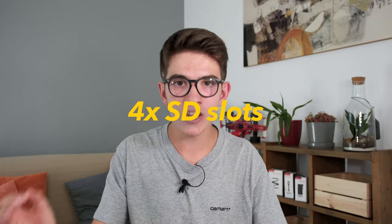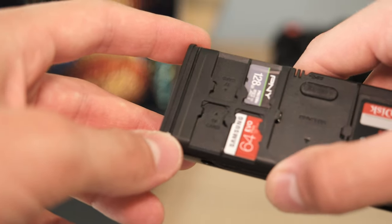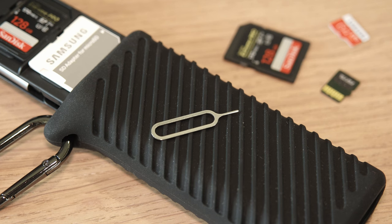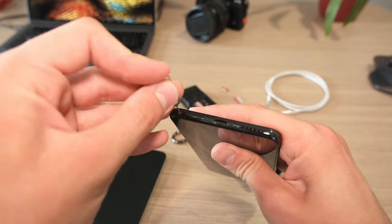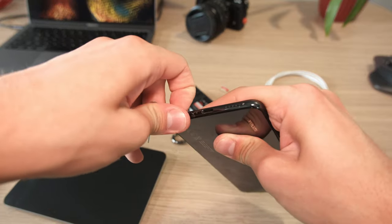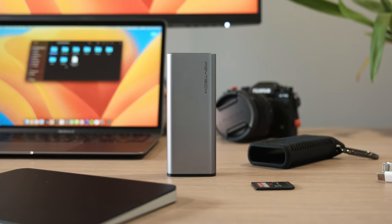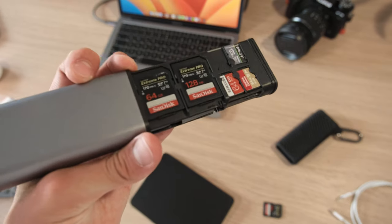On the storage side, this case offers four SD slots, four micro SD or TF slots, and even two SIM card slots. There's also a little eject pin so you can easily remove SIM cards from your phone, which is perfect if you're traveling between lots of countries and continuously need to change your SIM card. The body of the case is made mostly in aluminium, making it extremely lightweight, and it offers IP54 protection so it can resist drops, dirt, and even splashes.